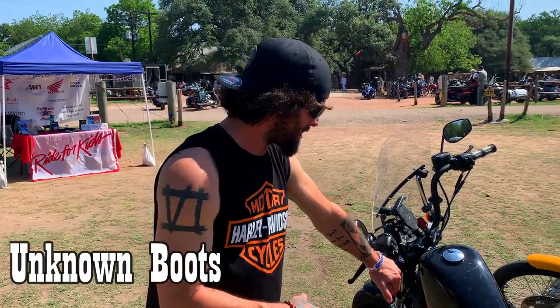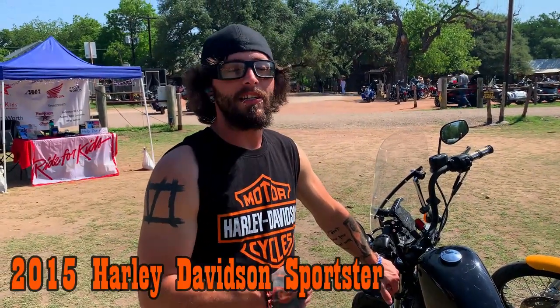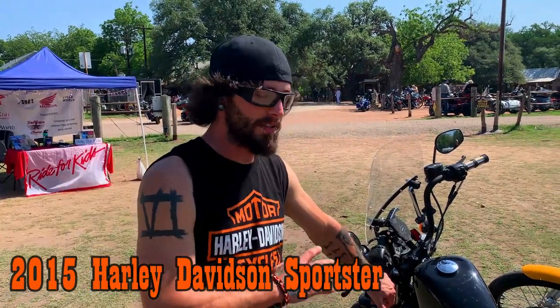I don't know what boots I'm wearing, but the bike I'm riding is a 2015 Harley Davidson 48. It's absolutely lovely — I love my Sportster, it's a terrific ride.